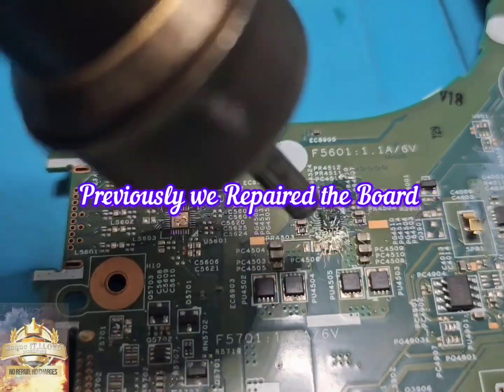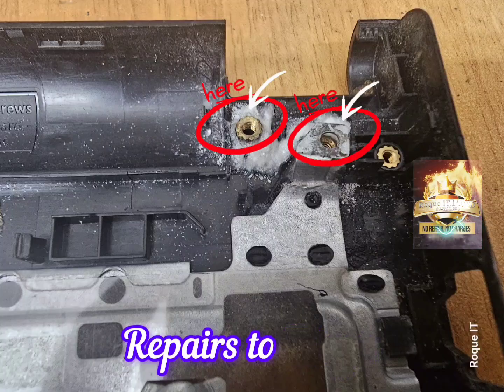The previous video was all about the repairs to the board. Once we got the board working, this is where we now fix the hinges.